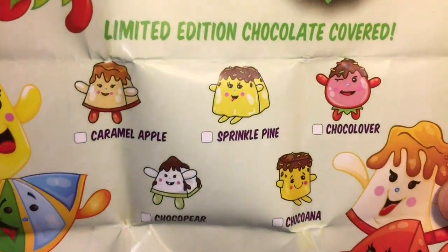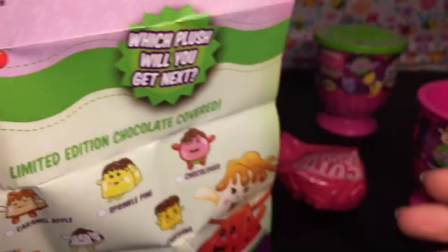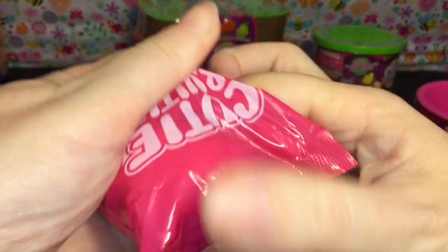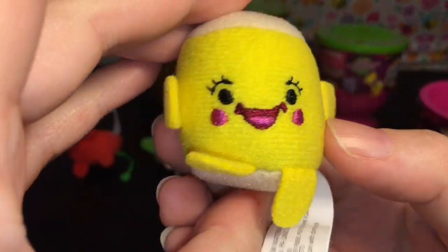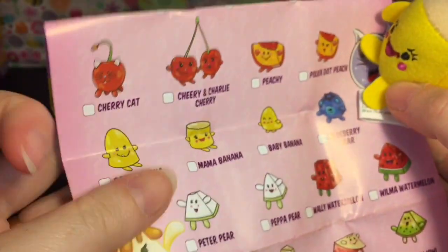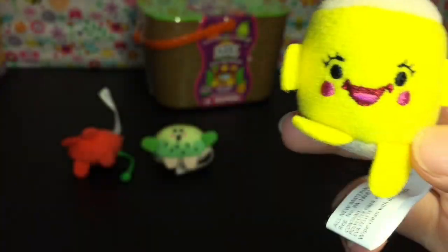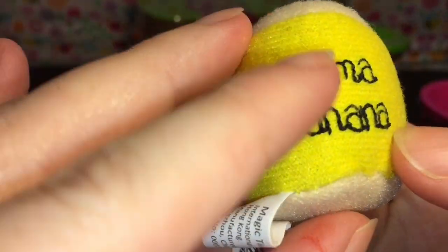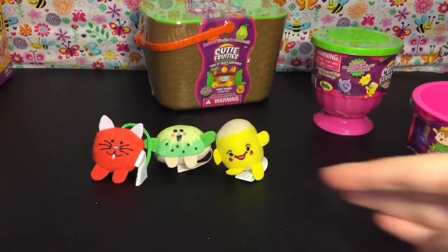There are also limited edition chocolate covered ones - Choc-a-ana is adorable! Let's see who's in our little surprise barn bag. Oh how cute - we have Mama Banana! You can find the whole banana family. Papa Banana is hilarious, Mama Banana, and then Baby Banana - we need to find the whole banana family! She's embroidered and her name's embroidered. Really cute - I didn't realize you get three little cuties in there.